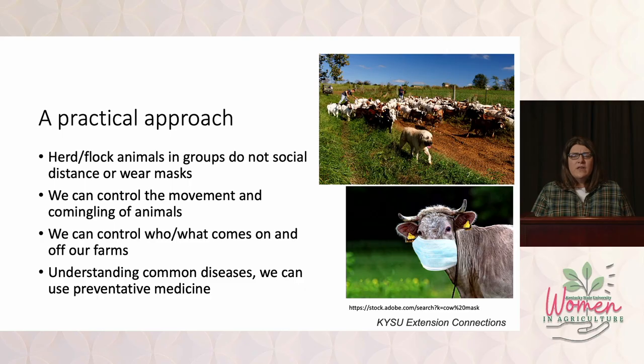If we can prevent these animals from getting sick and not have to use antibiotics in the first place, that opens up possibilities for new markets. Consumers are consistently moving towards antibiotic-free or organically raised products. So if we can get a premium for animals never having had antibiotics, that's great. For small farms, we really need to take a practical approach — so what is reasonable?